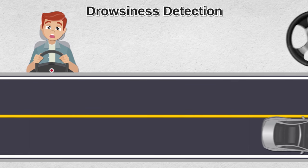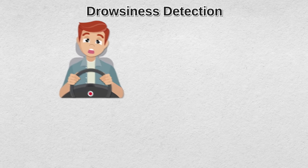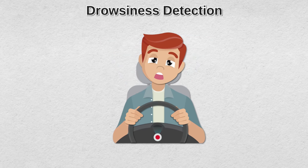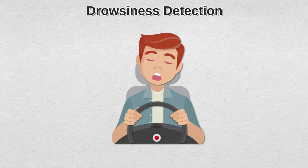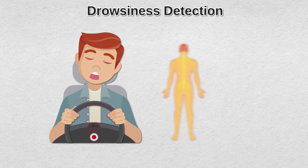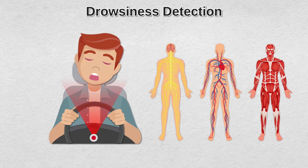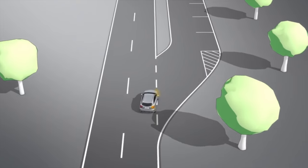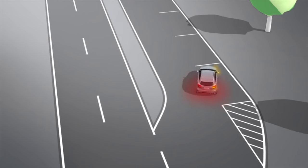Some drowsiness detection systems use a built-in camera to continuously monitor the driver's face and eyes for signs of tiredness or distracted driving. Newer cars even use physiological measurement sensors that record the driver's brain activity, heart rate, and muscle activity. One thing is for sure — there are some amazing features automakers are developing to keep people safe on the road.